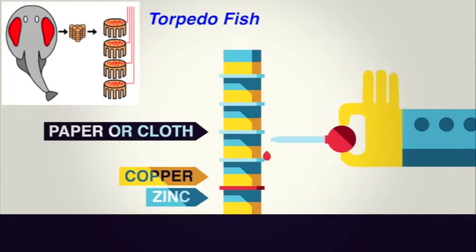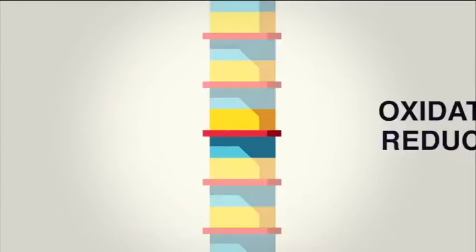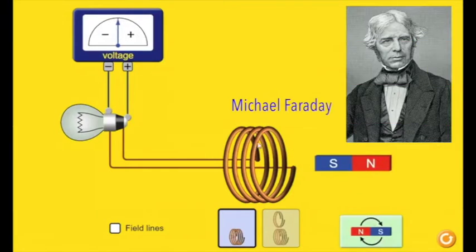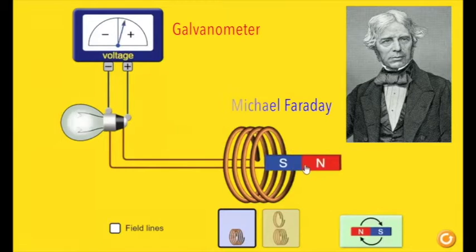Volta notices a torpedo fish and guesses that two different metals with acid in between make electricity. He makes the first DC battery.